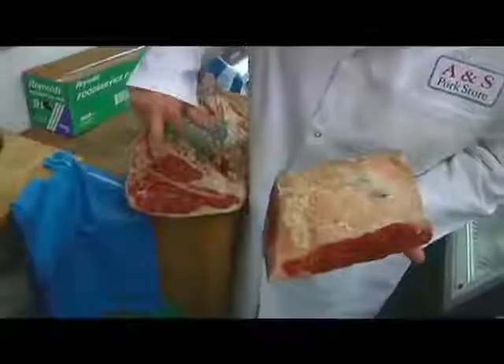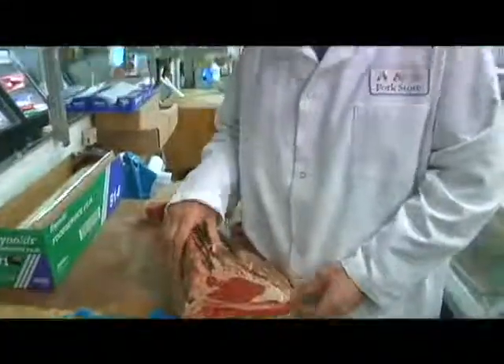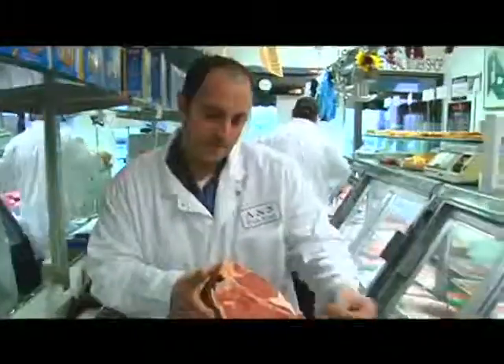This is the porterhouse, which has the filet, the shell — boneless — and the bone. Before we buy it, it's aged for 21 days. It's hung and kept for 21 days in a special room temperature, a special air temperature room. It's just hung for 21 days, and then we buy it, put it here, and sell it.